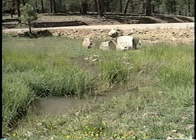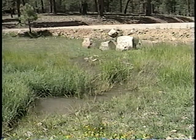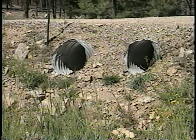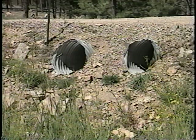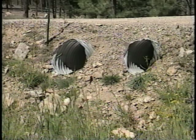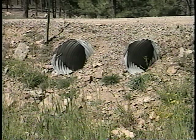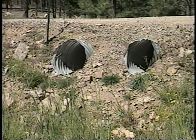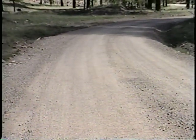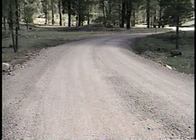As engineers began looking for ways to stop the drying of the meadow, they thought of a simple solution to raise the water level. The idea was to fill in the channel and install two culverts with inlets about 12 inches above the original surface of the meadow. The culverts were installed following customary procedures, except the inlets were at an increased height. No extra effort for compaction was necessary, and about two feet of fill was placed over the culverts.